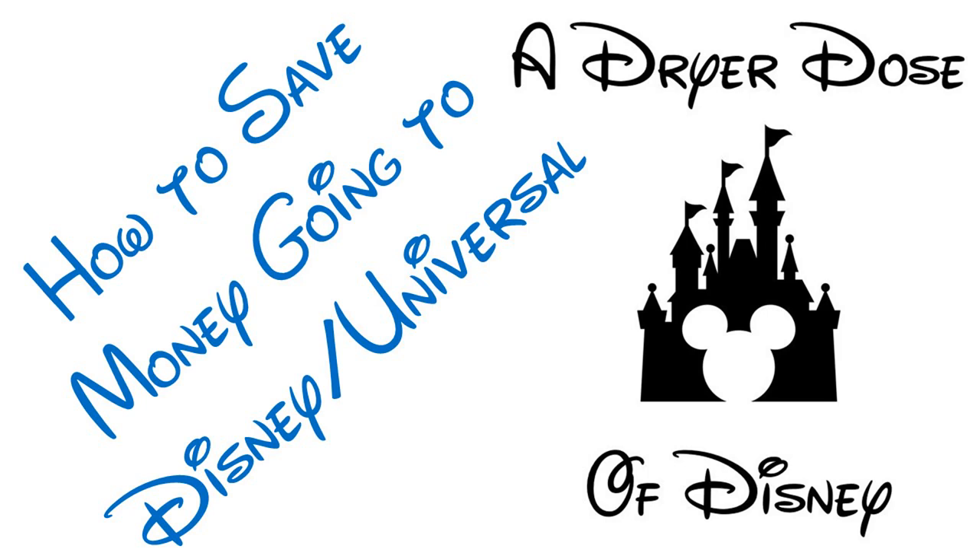On this week's episode of A Drier Dose of Disney, Jared shares money-saving tips when visiting the Disney and Universal parks. Welcome to another episode. I'm your host, Jared Dreyer. Today we've got an episode that a lot of you have been asking about — how do I save money when I go to the parks?